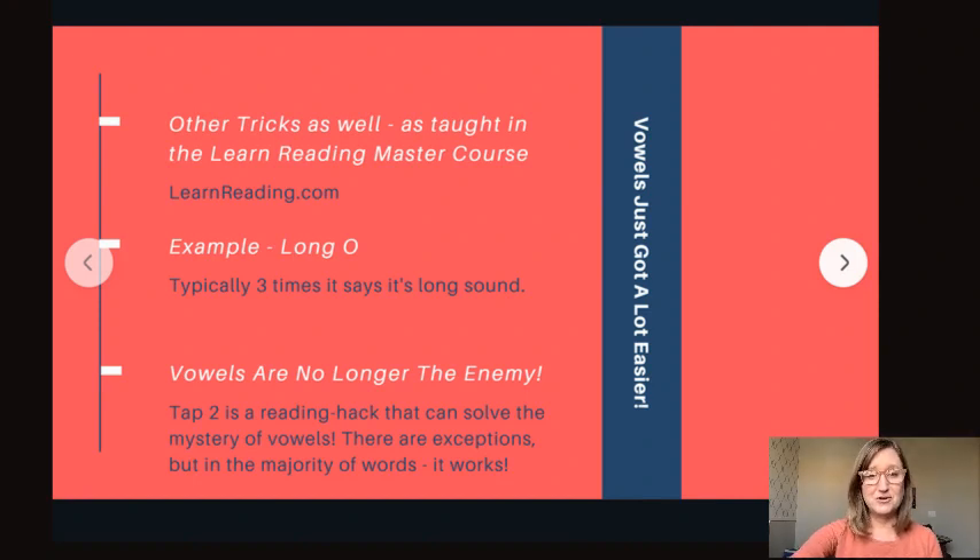The whole vowel tap itself will bring a lot of clarity and ease to reading vowels — they're no longer the enemy. It's a game changer. It really, really works. That's the second part of the McMurtry Method.